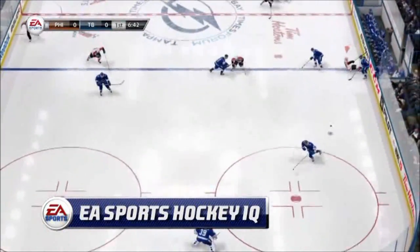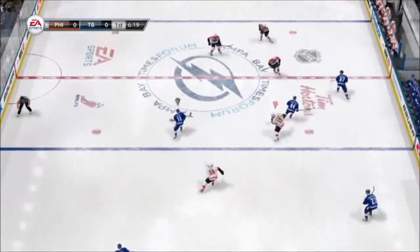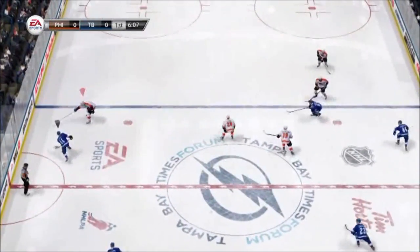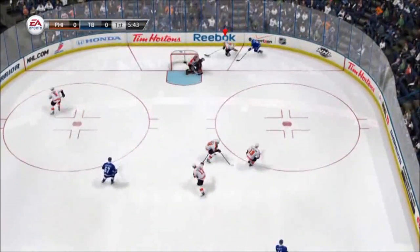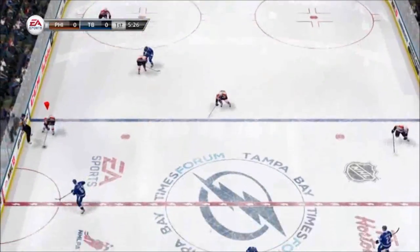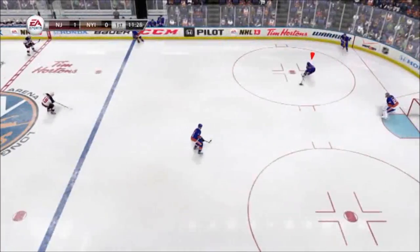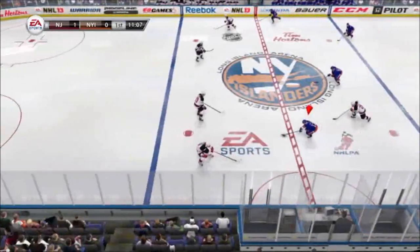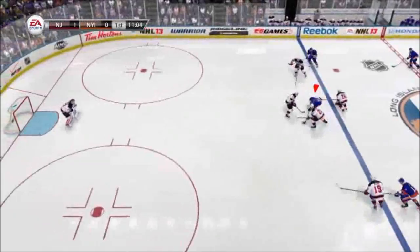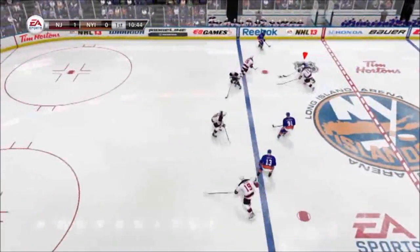Lastly, here are a few examples of how the new neutral zone vortex can be effective. The Lightning use their infamous 1-3-1 to once again frustrate the Flyers, causing them to switch up their attack and try a dump-and-chase approach. In this clip, the Islanders can't break in against the Devils' strong 1-4 and keep getting stripped of the puck at the blue line. These are great examples of players needing to switch up their offensive strategies based on the defense in front of them.